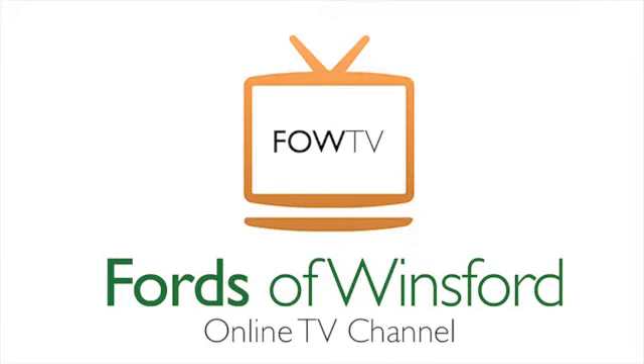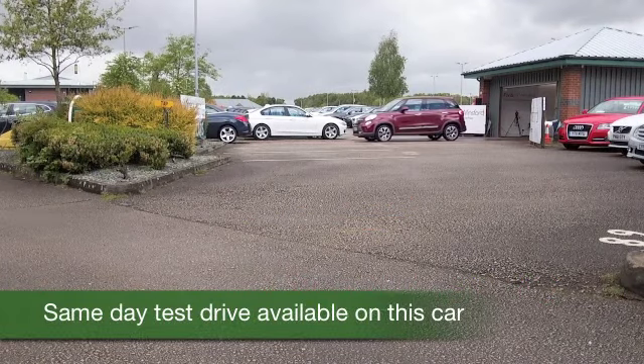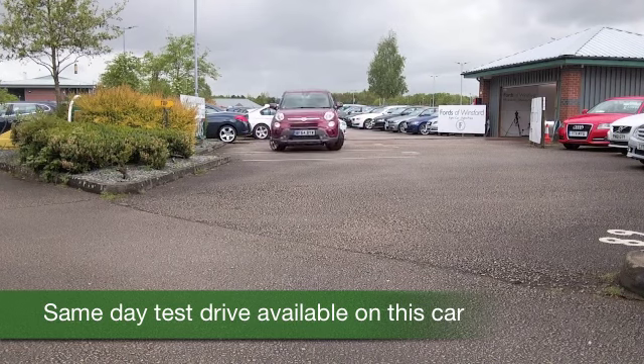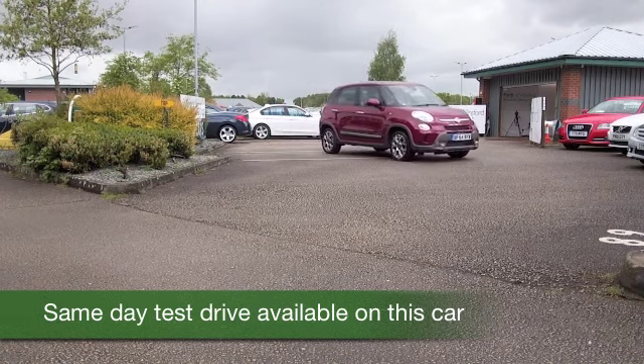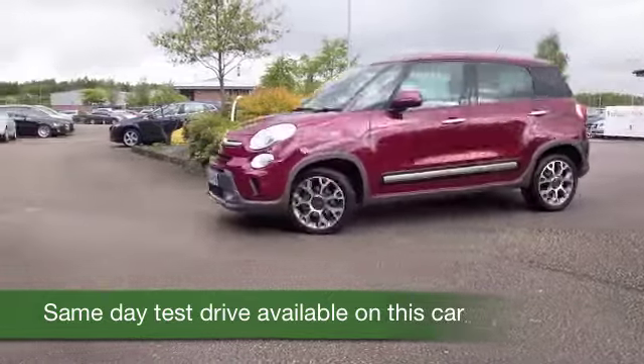Here we have a Fiat 500L — it's a compact MPV, or mini MPV, which is based on the Fiat 500 but a little bit bigger. It has a spacious boot and practical rear seats, so it's possibly a bit more practical for a growing family.